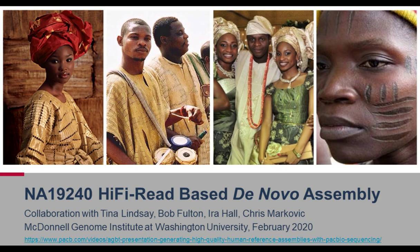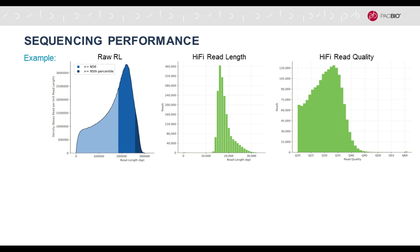Chris Mason compared PacBio CCS — another term for hi-fi — and Oxford Nanopore, finding substantially better quality, resolution, correct assignment, and characterization of telomeres with the hi-fi technology. Now I want to tell you how this looks in practice, using an example from an ongoing collaboration led by Tina Lindsey-Fulton, Ira Hall, and Chris Markovich from the McDonnell Genome Institute at Washington University.